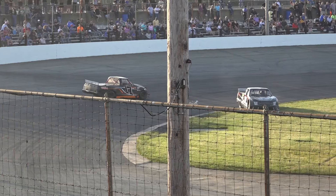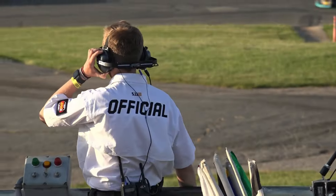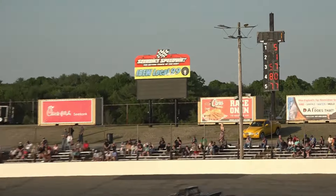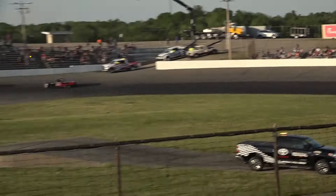Caution flag is out, a couple of trucks involved. It looks like the 79 of Danny Tebow and the 17 of Rick Stockwell together off of turn number four, bringing us under yellow in lap one.